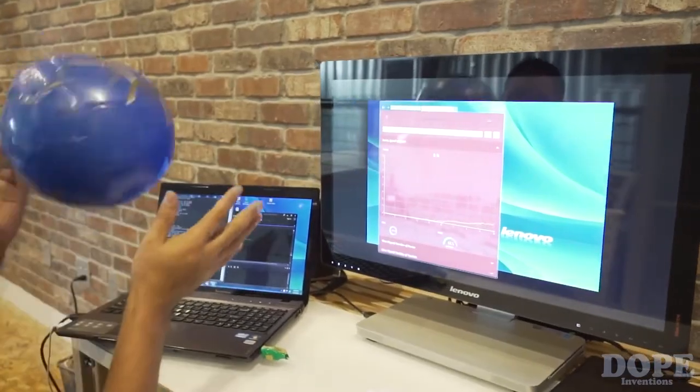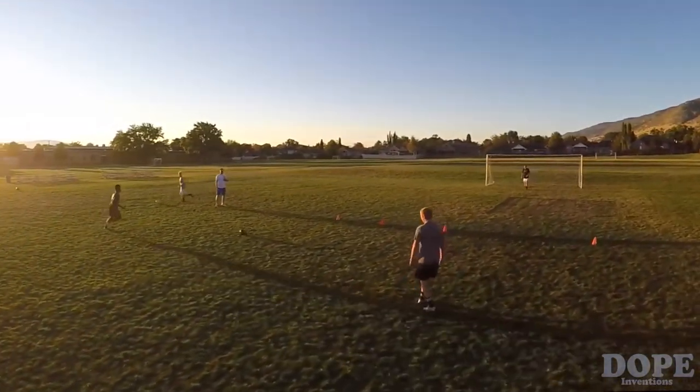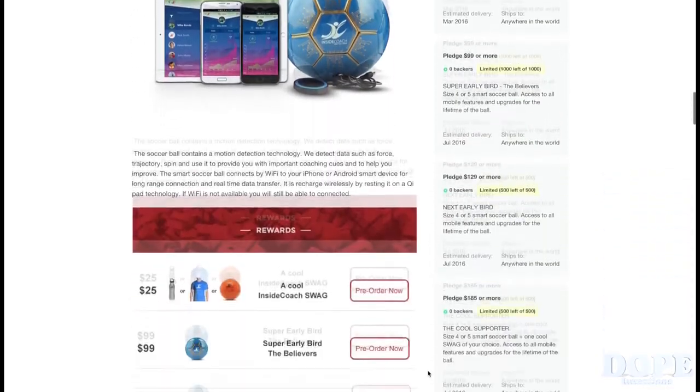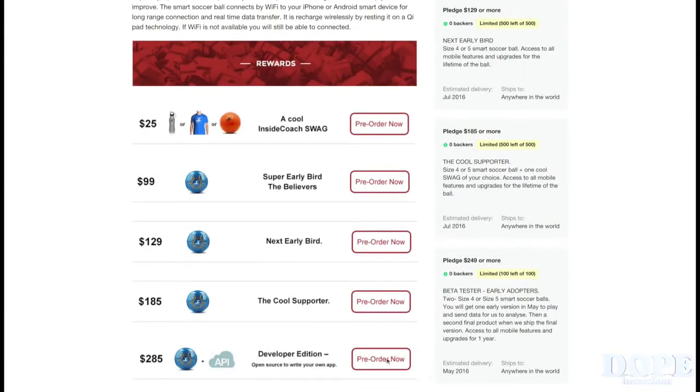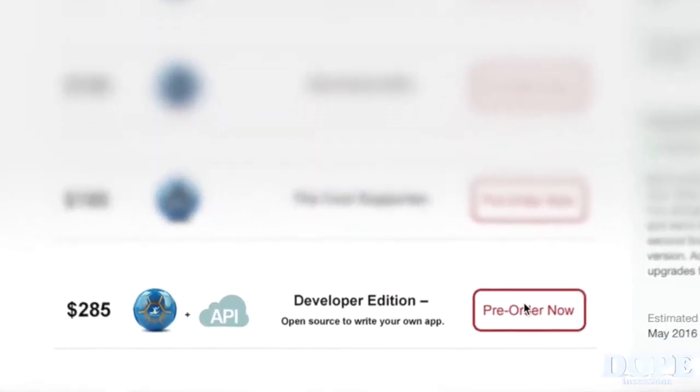You play an important role by sharing our campaign with your friends, teammates, and coaches on Facebook, Twitter, Pinterest, and email. If you're a developer, we can't wait to work with you to bring exciting training apps to our community. Get our developer edition reward and start building your own app.